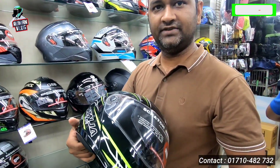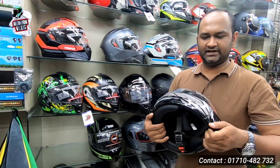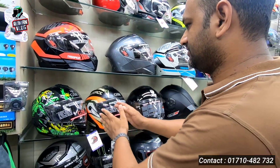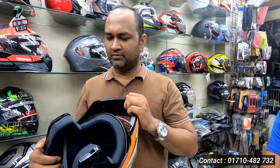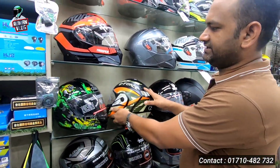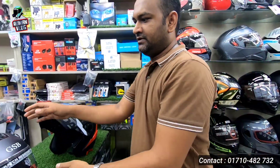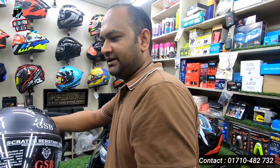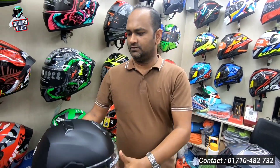Ninja Elite — there are many graphics available. You can see in the shop. Ninja Elite is only $2,000. There are a lot of beautiful graphics here — matte gray, glossy gray, and black matte. This is only $2,000.